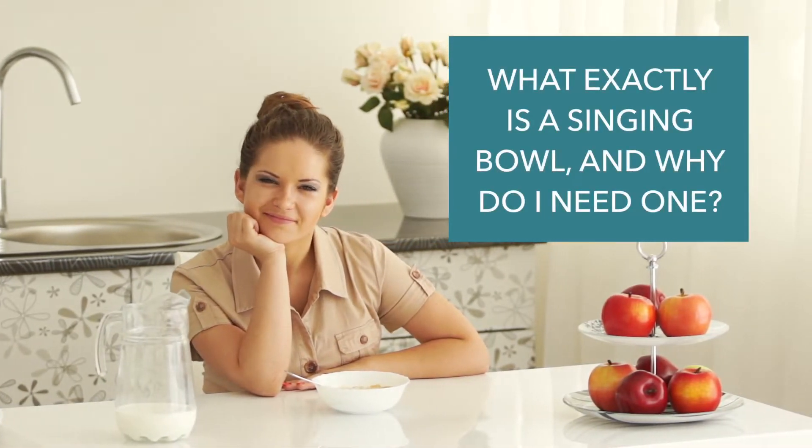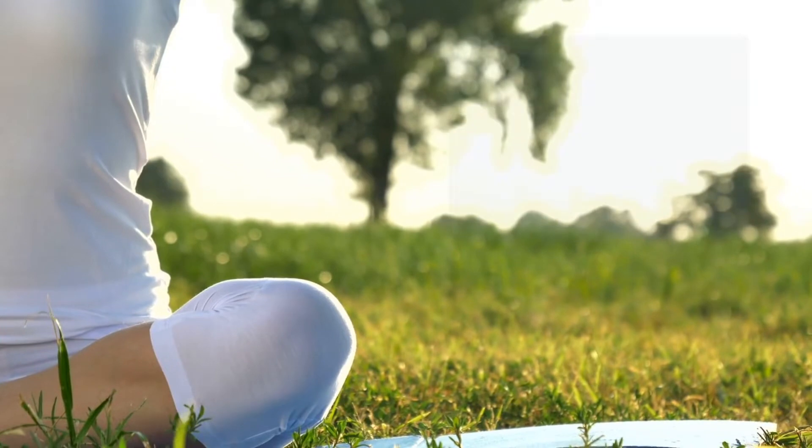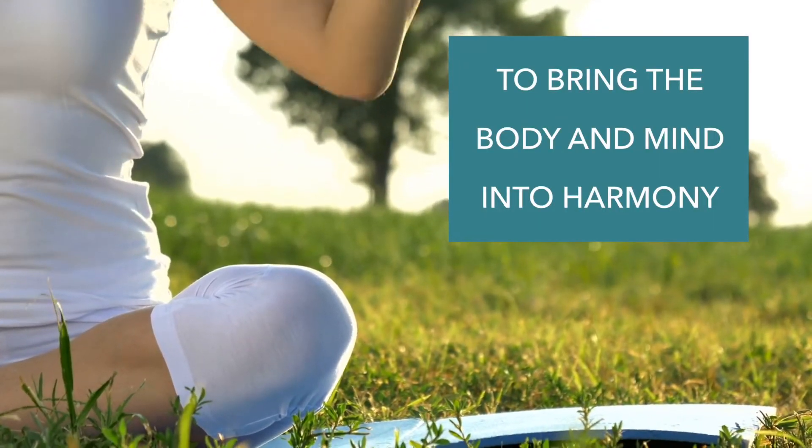So you might be asking yourself, what exactly is a singing bowl and why do I need one? Well, singing bowls have been used for centuries to bring the body and mind into harmony.